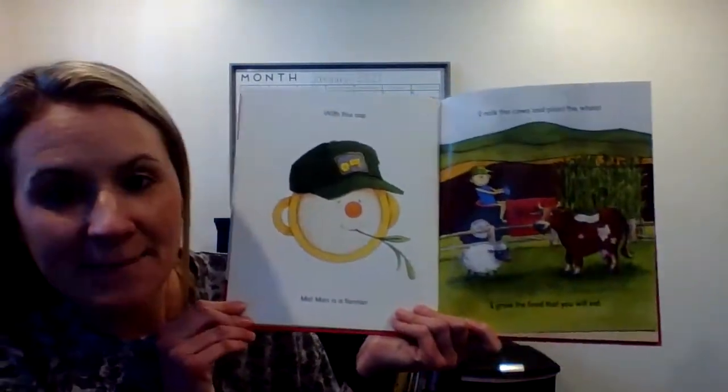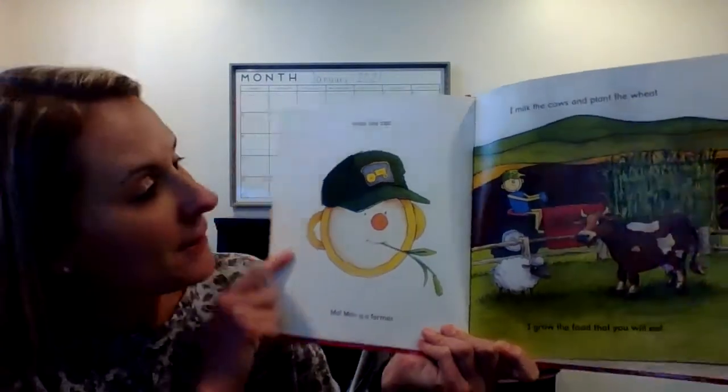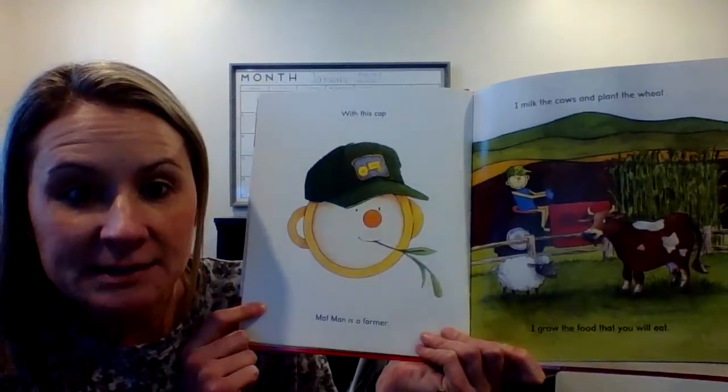With this hat, Mat Man is a — what does he look like he's doing? He's a farmer. I milk the cows and plant the wheat. I grow the food that you will eat. He likes to take care of the farm.